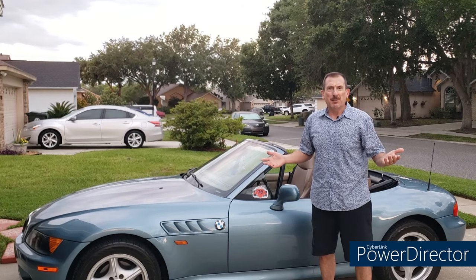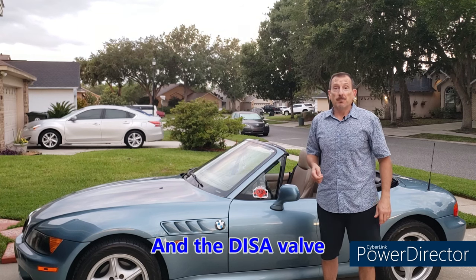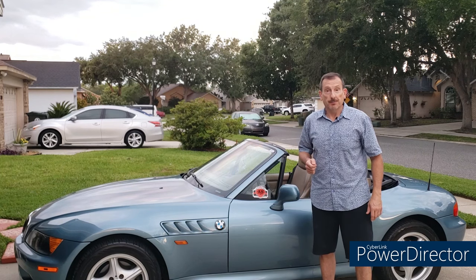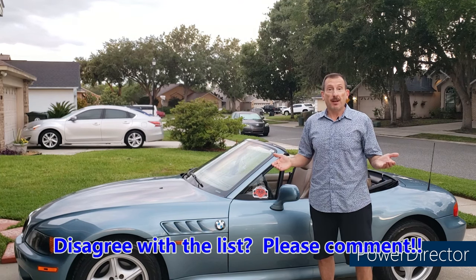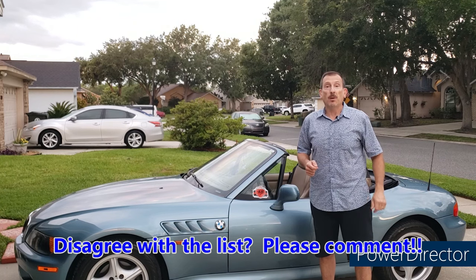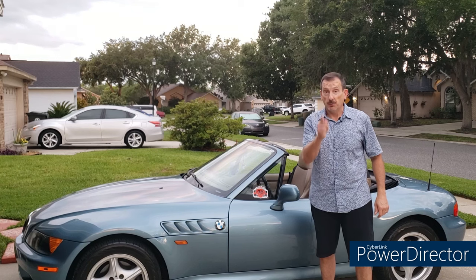So folks, there you have it. None of those problems are really all that major except maybe the water pump, and I would say the lack of major problems is one of the many things that makes our cars so great. Hey, if you found this content valuable or at least entertaining, please crush that like button as always. And until next time, remember friends: don't let friends drive boring.